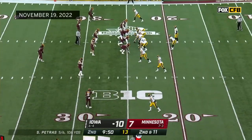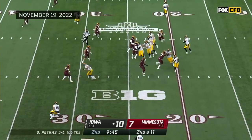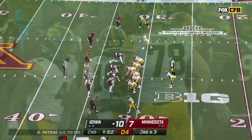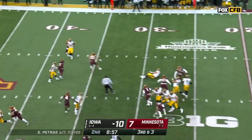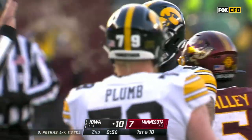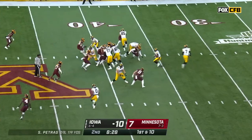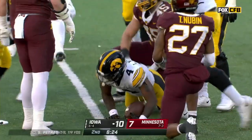Williams remains the setback. That's Arland Bruce the fourth — they've got more depth at tight end than a lot of places offensively. Petras goes on the quick slant to Brody Brecht, redshirt freshman from Ankeny, Iowa. Rashawn Williams — not much, maybe a yard.